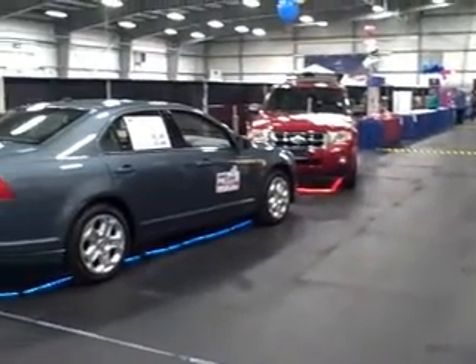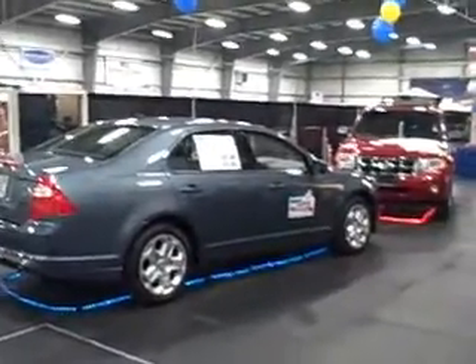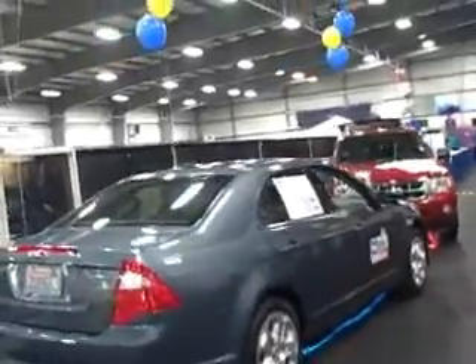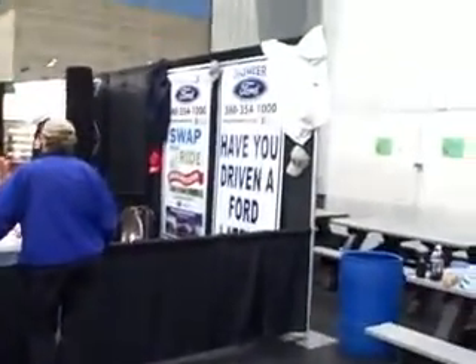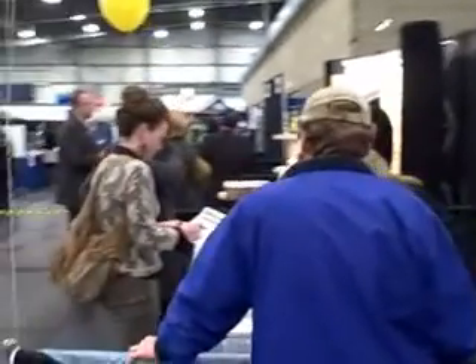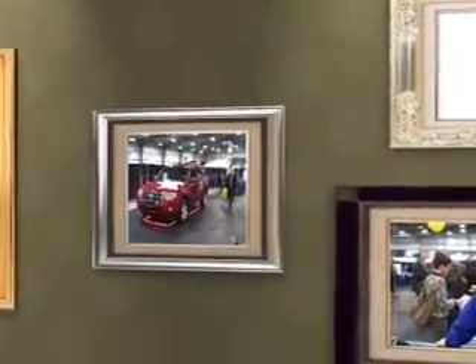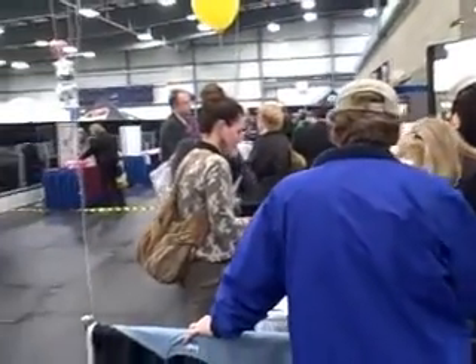Here we are at the Spring Showcase, Pioneer Ford. Here is one of the new Ford Fusions SE. Here's the display — have you driven a Ford lately? Here's folks that are entering for their free oil change.